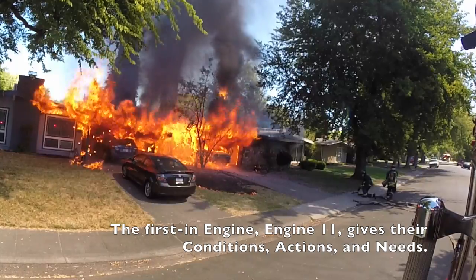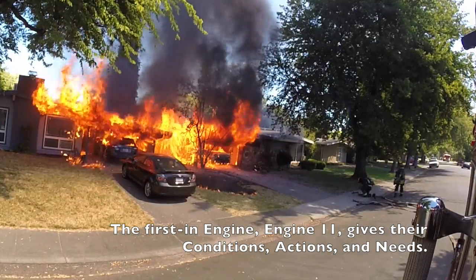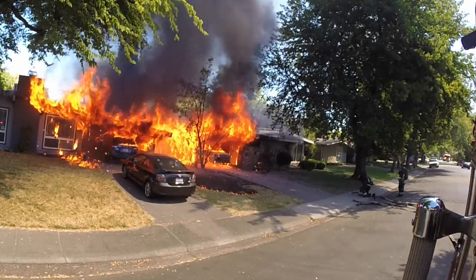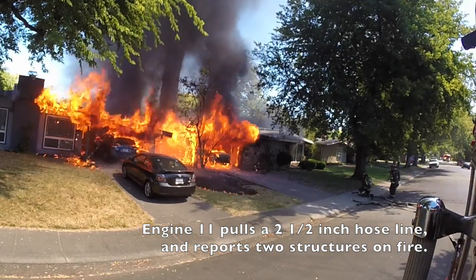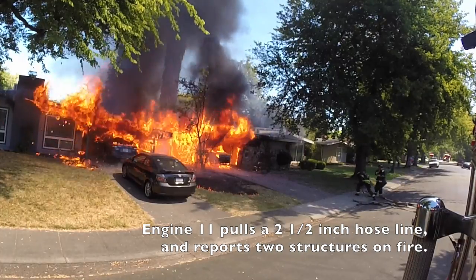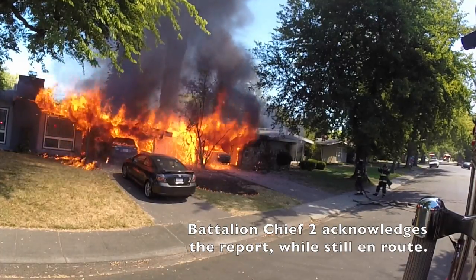We've got a single-story, heavy fire shell. We're going to be pulling a 2.5. We'll need a second engine in to get us a water supply and back us up. We've also got the exposure on the B-side going. We're going to call this Porter Command. Attention 4, Battalion 2, copy.